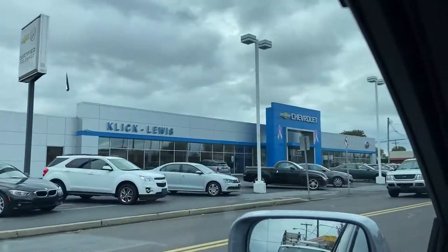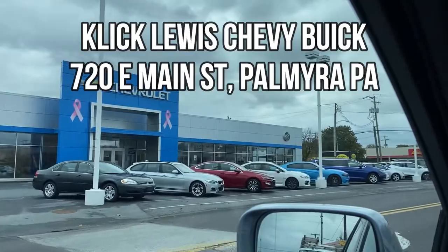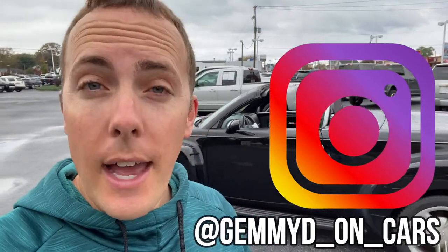Alright, wrapping up my quick look at the 2003 Chevy SSR — honestly I don't know what to make of this truck. It is pretty cool. Maybe the coolness factor has gone down over the years, but if you're a GM guy — Corvette, Cadillac, just wants a different ride that is a truck with a V8 and a retractable hardtop — this could be for you. I try to review cool and weird cars and trucks and this is definitely one of the weirdest. If you're interested, check out Click Lewis Chevy Buick in Palmyra PA — $22,000. Don't forget to hit subscribe and follow me on Instagram and TikTok at GammyDeonCars. Now let's get out on the road and see how this V8 performs.